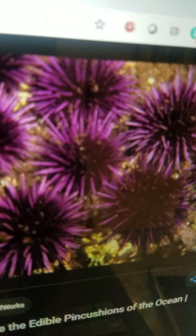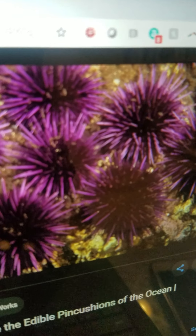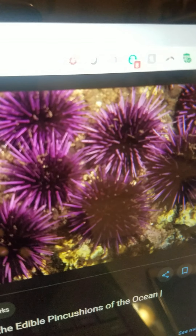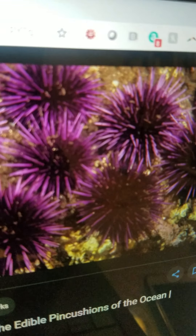Urchin. They are a type of sea animal with prickly spikes and they live in the ocean. They eat whatever they find on the floor and their spikes can protect them from fish and other animals, except otters that try to eat them.